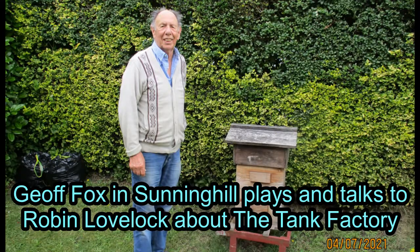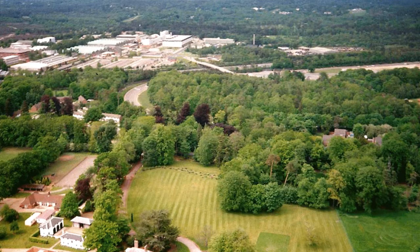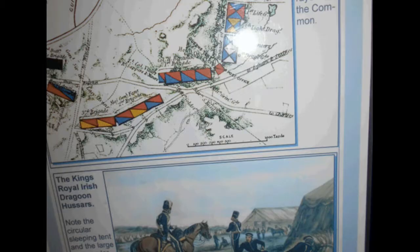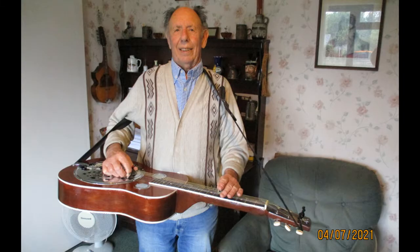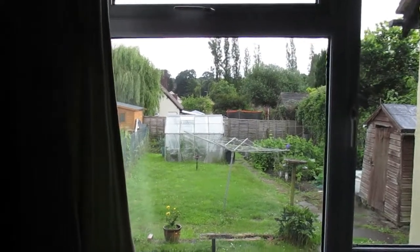I'd spoken to Jeff Fox in Sunninghill, and I knew he worked at the tank factory once, on Chobham Common, with a load of history going right back to Queen Victoria reviewing the troops — a monument to that — but I didn't know he was into guitars. I'm with Jeff Fox, and we're talking about the tank factory and other stuff.